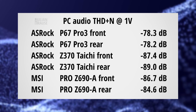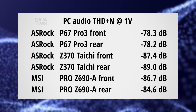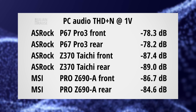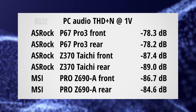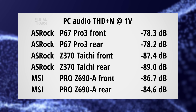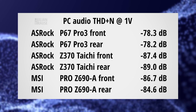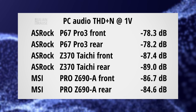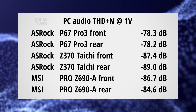Besides noise, distortion should also be kept to a minimum. I measured the total harmonic distortion plus noise and here are the results. These numbers can't directly be compared to my other audio interface measurements as they are done at a different reference level — the motherboard simply did not reach my standard measurement level, which was the point mentioned before about maximum output level. But in itself, these THD+N numbers are not too bad. Even the P67 Pro 3 comes in at about -80 dB, meaning the sum of all distortion and noise is still at least 80 dB below the test signal. There's hardly any chance that you would ever hear that in practice. So while these performances are not perfect, they are already quite good.